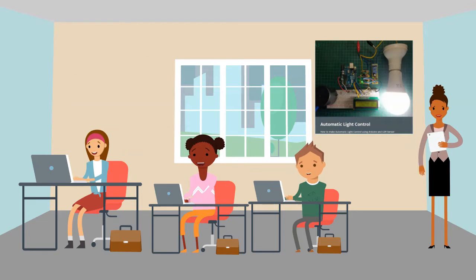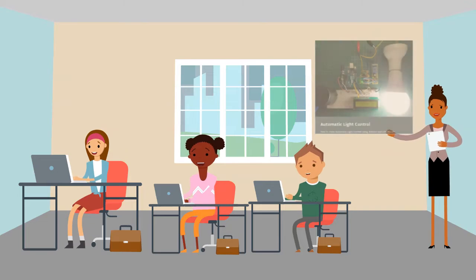One of the components of the Arduino student kit is a battery. The first pupil, the boy, wants to use Arduino to turn on lights automatically.